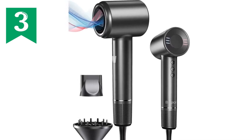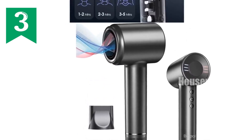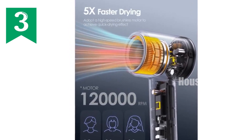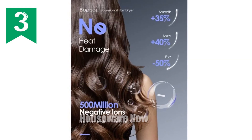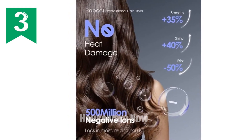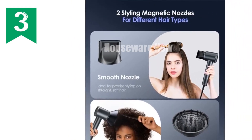High-speed hair dryer with ionic technology. Experience the ultimate hair drying solution with our high-speed hair dryer, enabling you to dry your hair in a lightning-fast one minute. Harnessing the power of negative ions, this innovative dryer eliminates frizz and static, leaving your hair silky smooth and radiant.